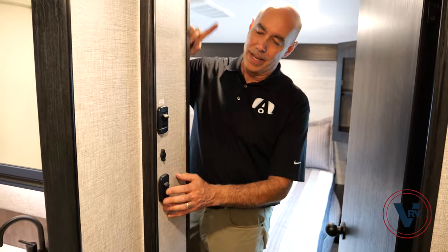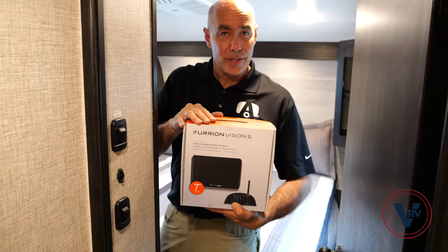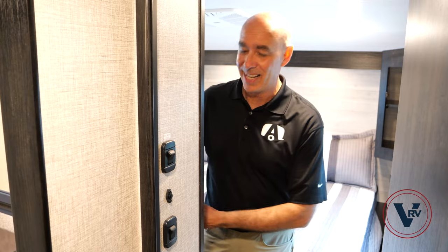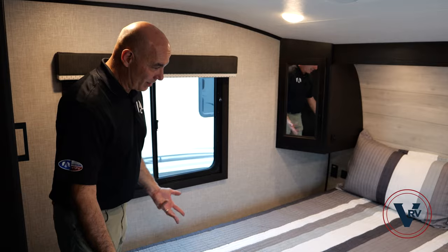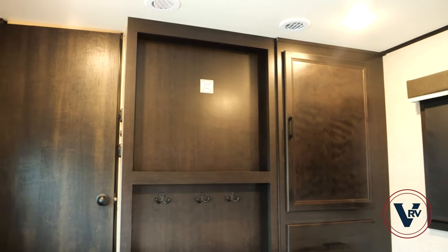Here by the bedroom entry there's a light switch, another thermistor, and importantly the security camera switch. This security camera system can be used to keep an eye on things around your unit when parked — this switch sends power to all those camera locations. Previously there was no power to the cameras once you disconnected from your truck; now there's a dedicated switch so you can monitor the door, the back, and either side. Pretty cool feature.